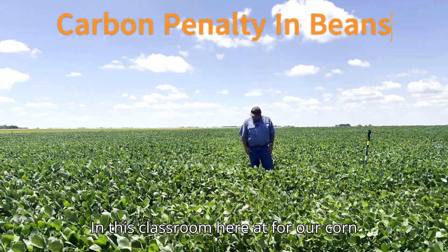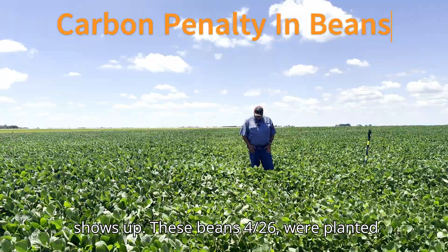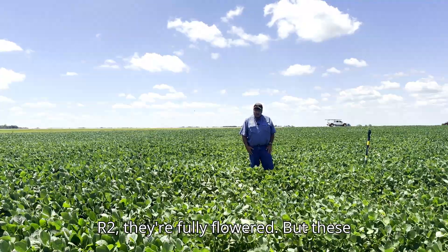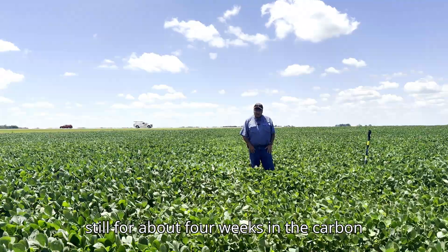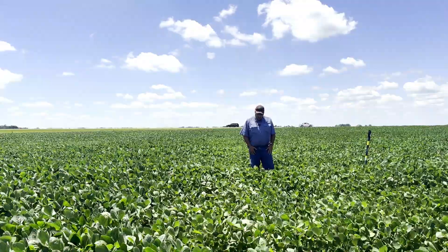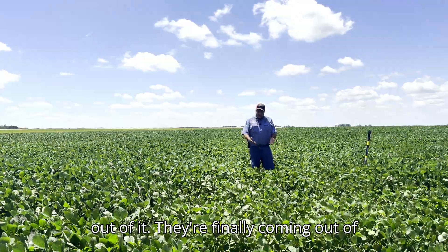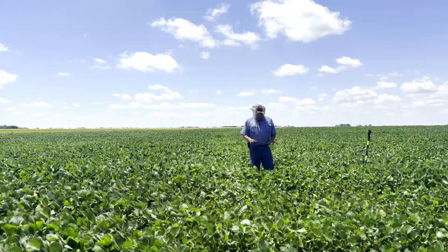Here at the corn soybean college classroom, we're looking at carbon penalty — a unique thing. These beans were planted April 26th, they flowered on June 13th, and they're basically R2, fully flowered. But these plants have been stunted — they stood still for about four weeks in the carbon penalty, trying to decompose last year's corn stalks. In that V3-V4 range, they just couldn't get enough size to get themselves out of it, but they're finally coming out of it.